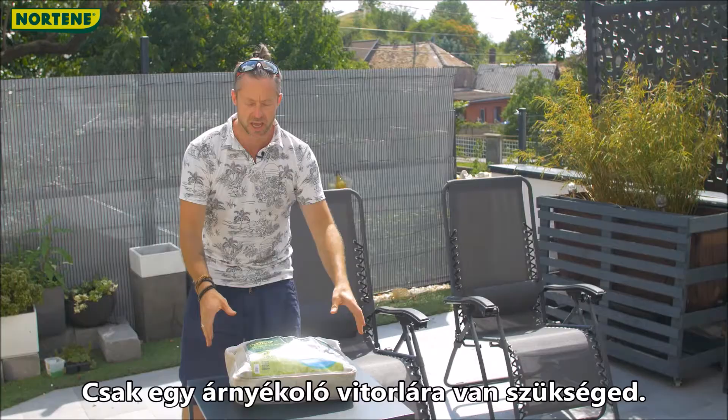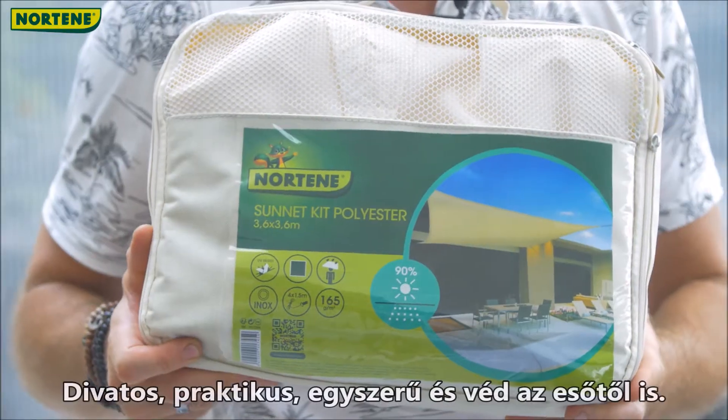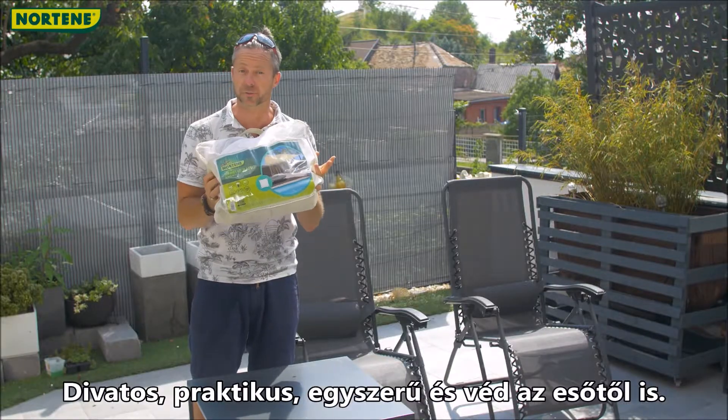All you need is a shading sail. It's trendy, practical, simple, and also protects against the rain.